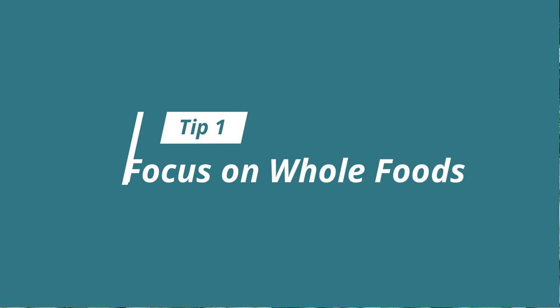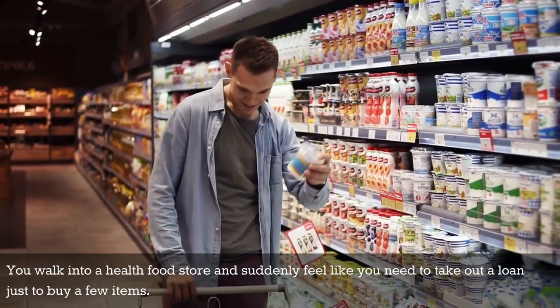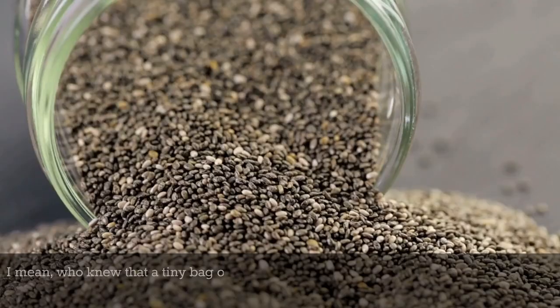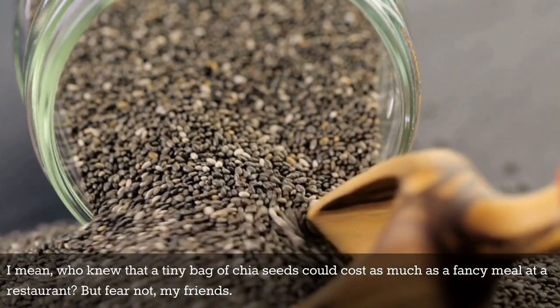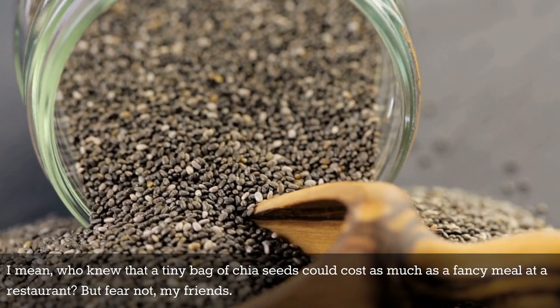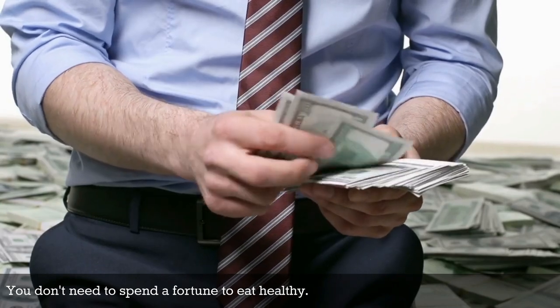Tip number one: focus on whole foods. Let's face it, we've all been there. You walk into a health food store and suddenly feel like you need to take out a loan just to buy a few items. I mean, who knew that a tiny bag of chia seeds could cost as much as a fancy meal at a restaurant? But fear not, my friends. You don't need to spend a fortune to eat healthy.